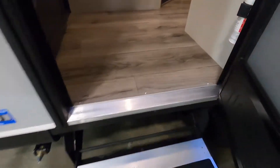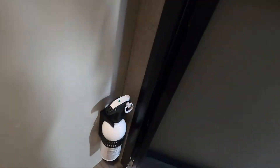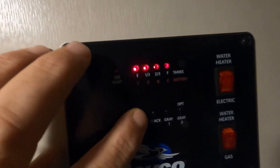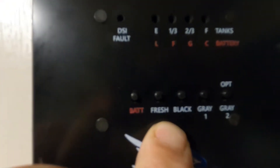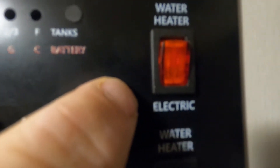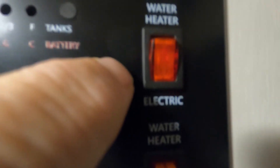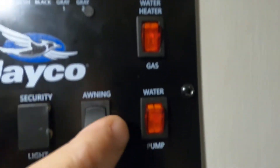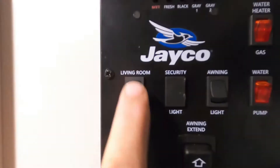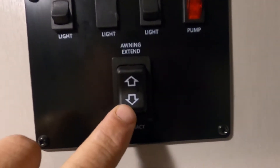The first thing I like to point out when you come in the entry doorway is where the fire extinguisher is. Make sure you and everyone camping with you knows the fire extinguisher is located by the entry doorway. To your right as soon as you walk in is your control panel. Here's your battery level, here's your fresh tank — that's the button you hold to check your potable water — and your black and gray tank levels. Here's where you turn on your water heater when hooked up to electric, here's where you turn it on when hooked up to gas, and here's where you turn on your water pump when using potable water.